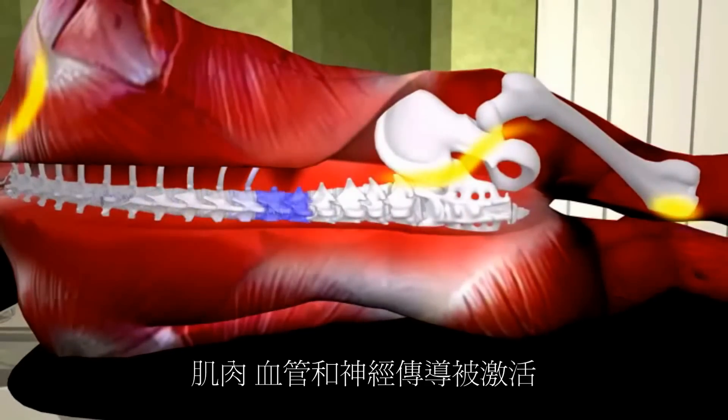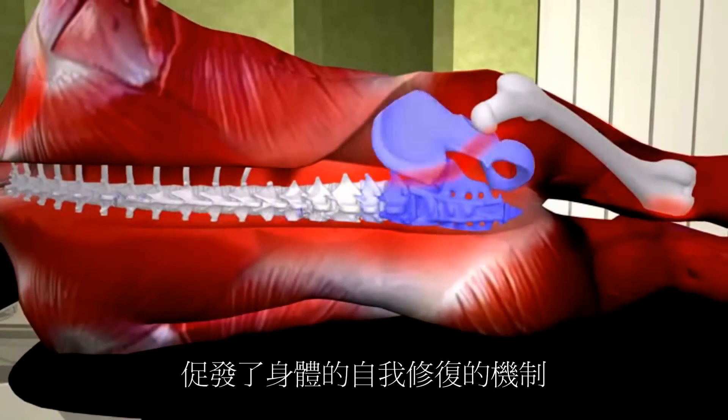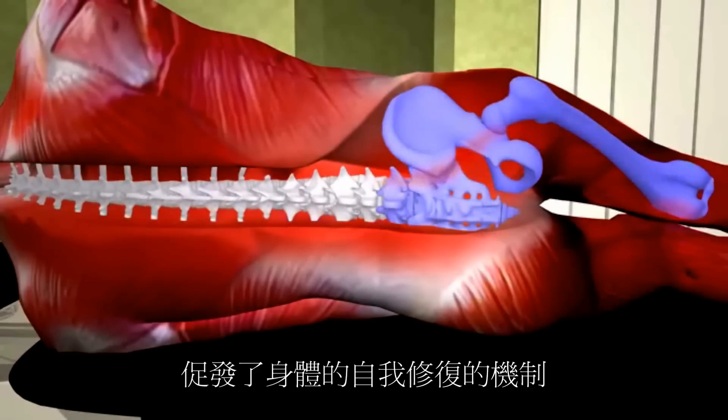Muscles, blood vessels, and neural communication is stimulated, initiating the body's self-healing process.